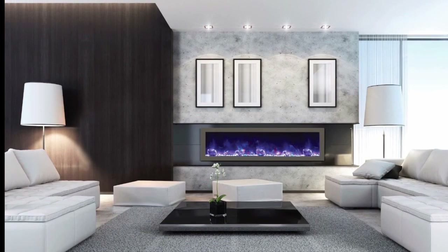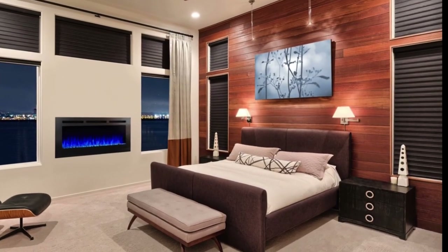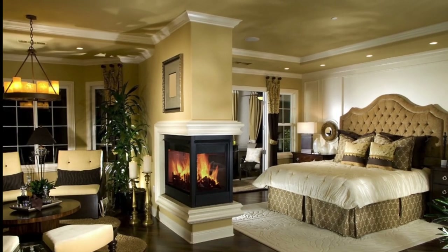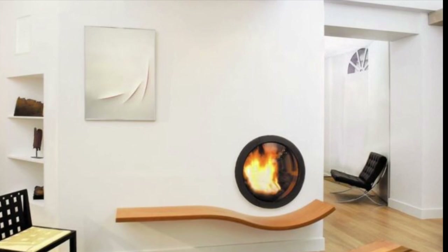I hope this video will help you to choose the best fireplace design ideas for your home. If you like this video, please like, share, and subscribe to my channel to see future videos. Thanks for watching, and have a wonderful day.